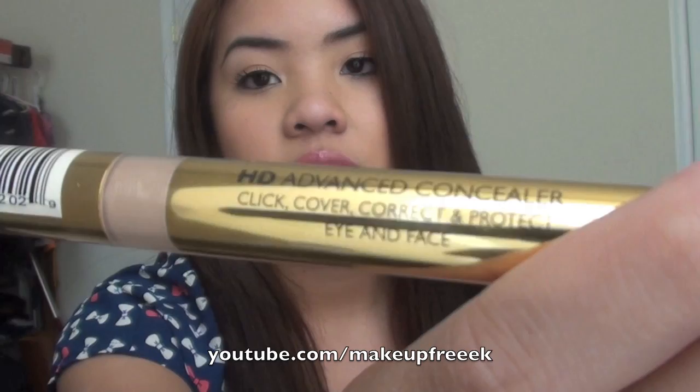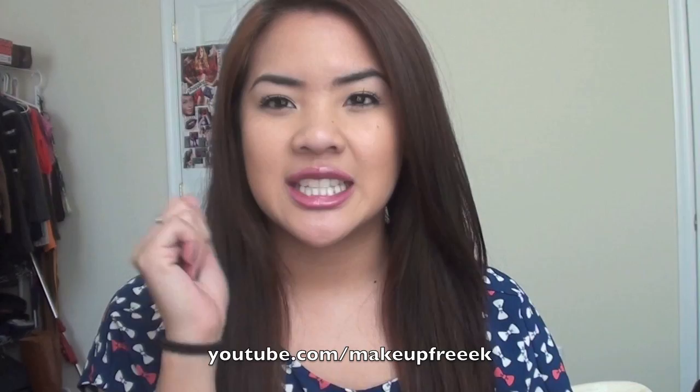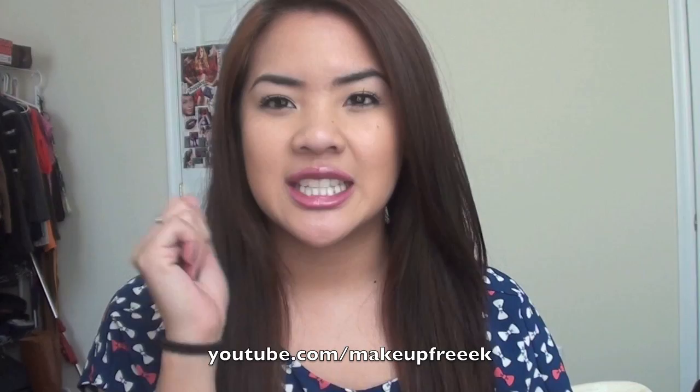I got three Milani HD Advanced Concealers — the click ones. I was going to buy these full price a few months ago, so I'm excited I waited because I got them for $2.35 each, when they were originally around $10. I got two mediums and one medium honey. I also got two black Milani eyeliners for $1.25 each — pencil ones you have to sharpen. I swatched them already and they're very pigmented. I put them on my waterline or lash line and smudge and set with eyeshadow.